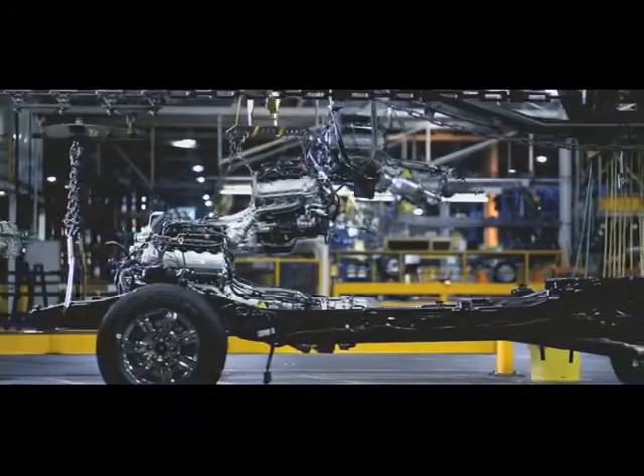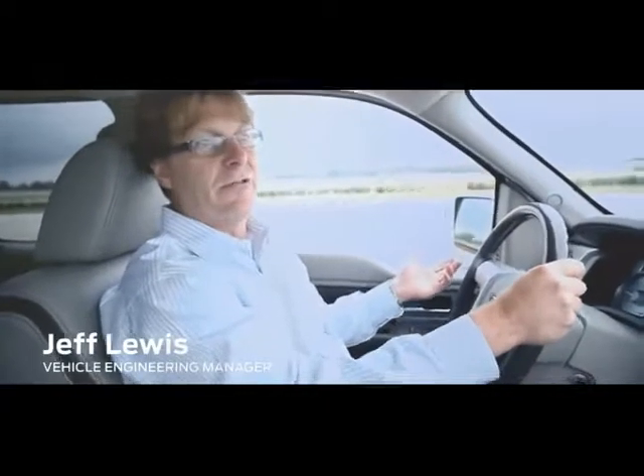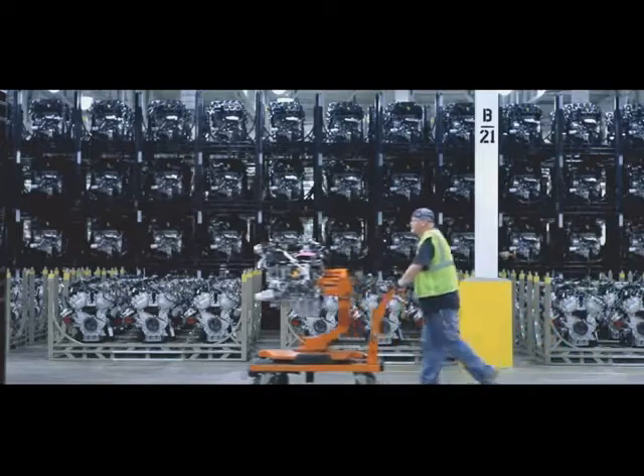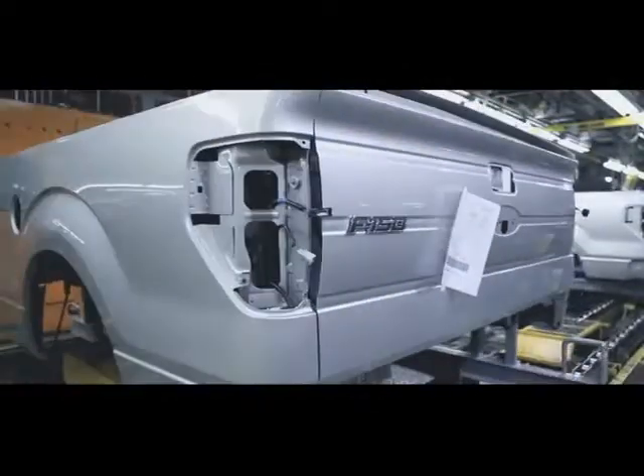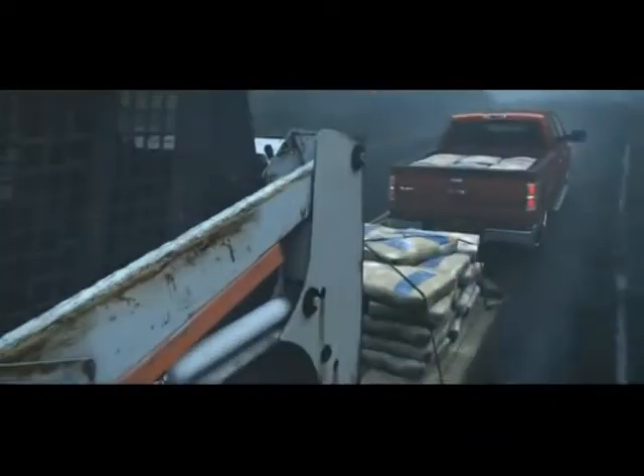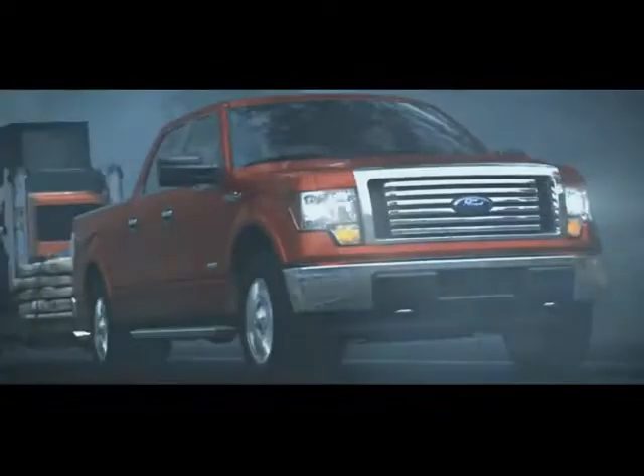You talk about a Chevy Volt — they'll sell 20,000 of those. I'm going to sell EcoBoost to 200,000 guys that are putting on 20, 30, 40,000 miles a year of work. The fuel economy increase those guys are getting over what they drive today — it's got a big environmental impact.